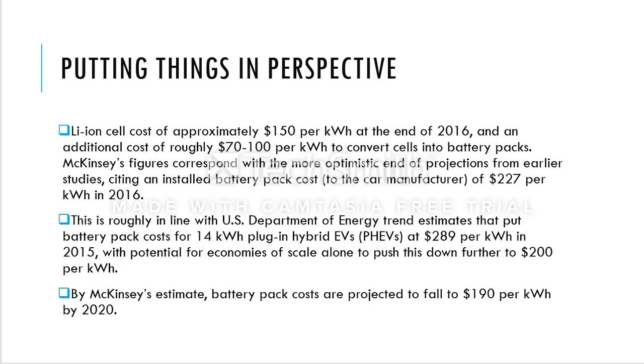What usually happens is that many cells are stored in a battery pack to increase the total battery volume. To put it in perspective, the larger the battery volume, the more kilometers or miles your car can travel.